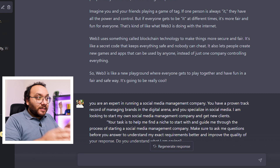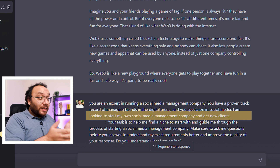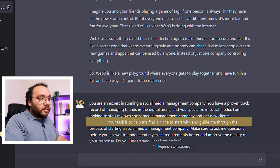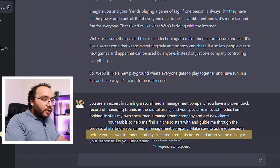So I am starting my prompt by saying: 'You are an expert in running a social media management company. You have a proven track record of managing brands in the digital arena and you specialize in social media. I am looking to start my own social media management company and get new clients.' Here is the trick that has helped me get much better responses — you add these lines: 'Your task is to help me find a niche to start with and guide me through the process of starting a social media management company. Make sure to ask me questions before you answer to understand my exact requirements better and improve the quality of your response.'